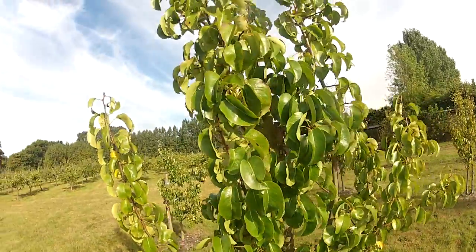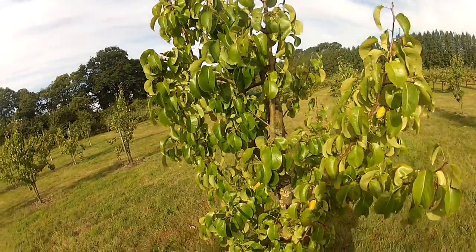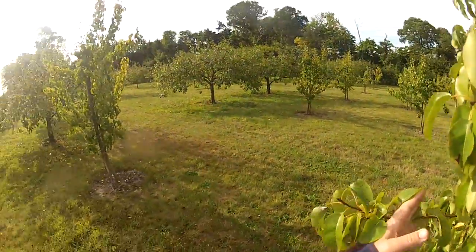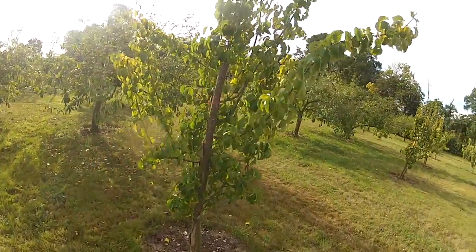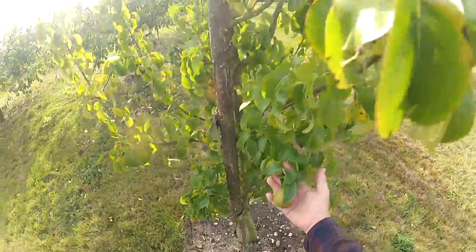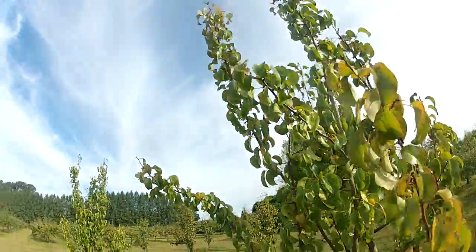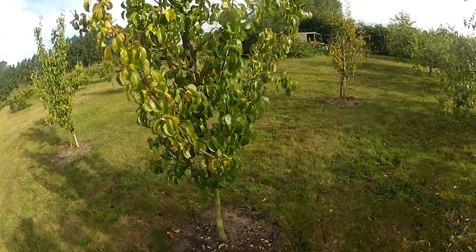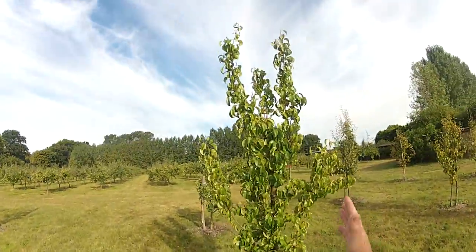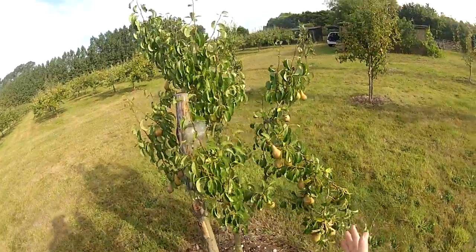I think I am going to make this one on pears. Doyenné du Comice is probably, by most people's account, the best flavoured pear — it is certainly a wonderfully good pear. There we are, there is a Doyenné du Comice for you. There is a big tree of Doyenné du Comice there — and there are three pears on it. This is another similar-sized tree and there are no pears on it at all. And here is the Concord.